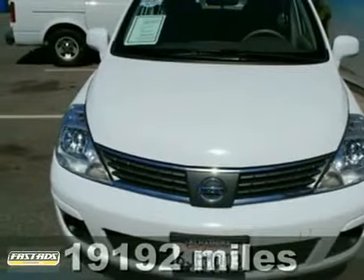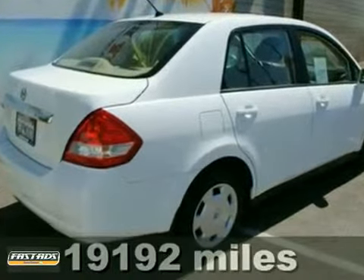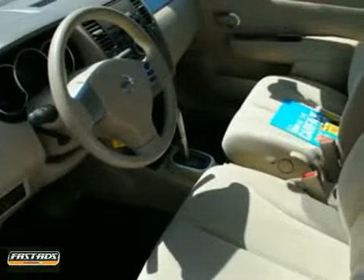We think you will like this like-new 2009 Nissan Versa 1.8 S. It has a clean one-owner Carfax and all services are up to date.